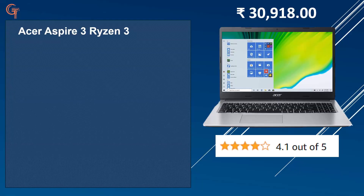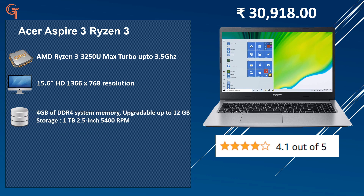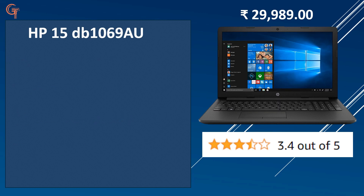The 3rd laptop is the Acer Aspire 3, priced at around 30,000. It has an AMD Ryzen 3 3250U processor, a 15.6-inch HD display, 4GB DDR4 RAM upgradeable to 12GB, a 1TB 5400 RPM HDD, original Windows 10, and a 36Wh 2-cell battery. It holds a strong 4.1 out of 5 rating on Amazon, showing that people are genuinely liking this laptop.